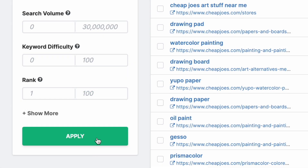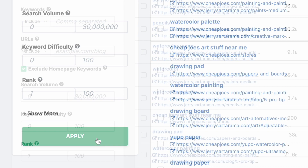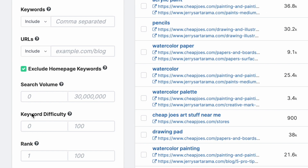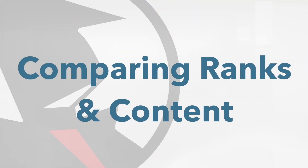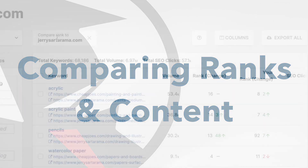Then press enter or click Apply. There are a lot of other filters and techniques that can be used on this tab, and I'll post a video on how to use those right here. Today we're covering just this one feature. It's key.